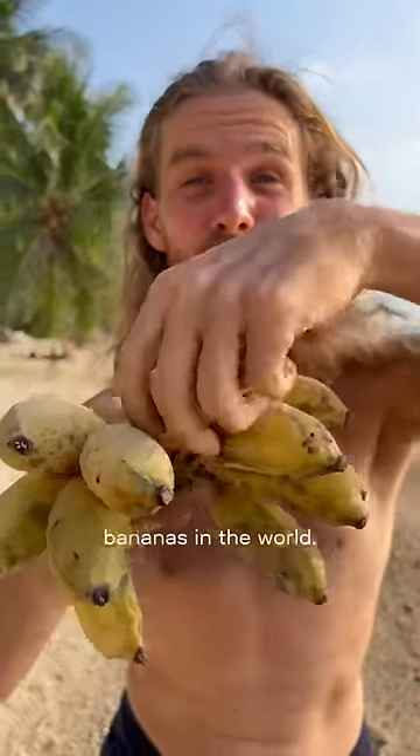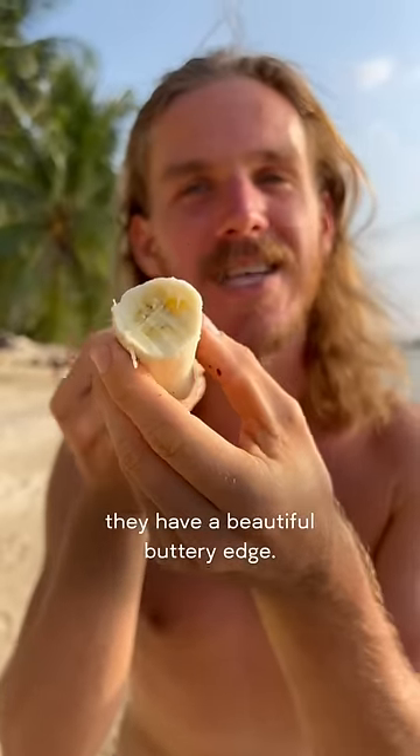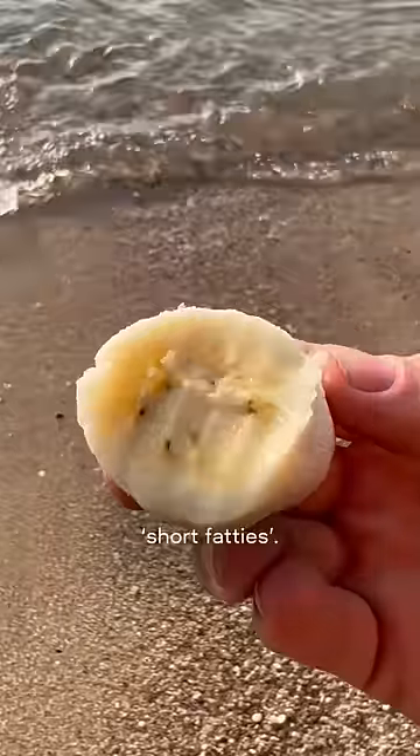Number 2 is namwa bananas. These are definitely one of the most delicious bananas in the world. Super sweet, moist and slightly chewy. They have a beautiful buttery edge. They are small and plump, which is why we call them short fatties.